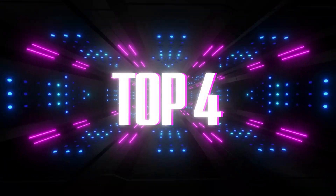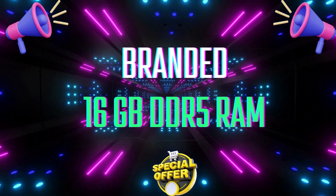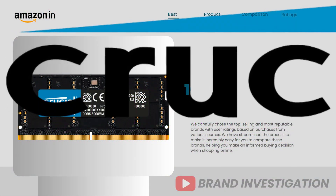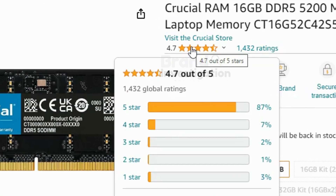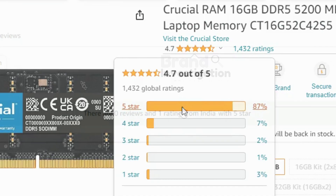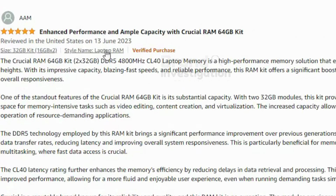Let's see which are the top 4 brands for 16GB DDR5 RAM Laptop. The first one is Crucial 16GB DDR5 RAM Laptop. A total of 87% of people have given 5-star ratings on this product, and it is having majorly positive reviews overall.